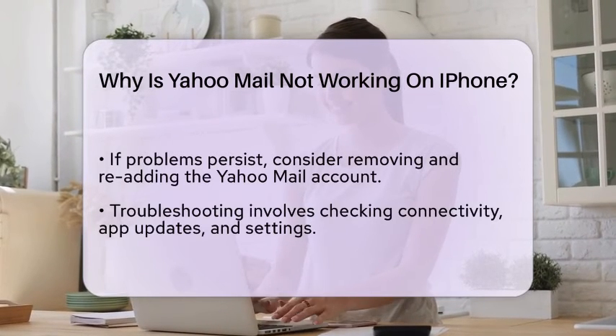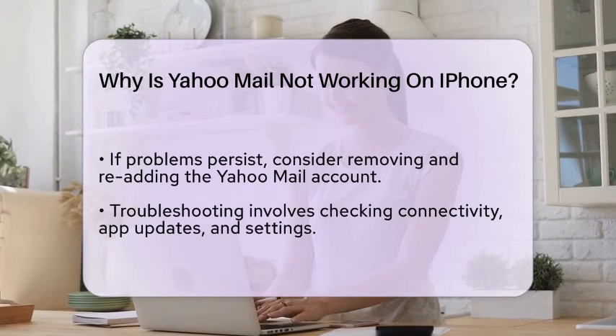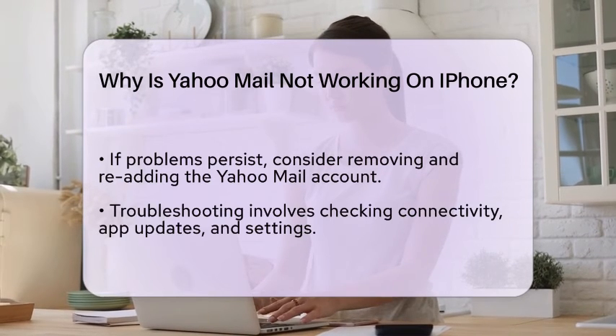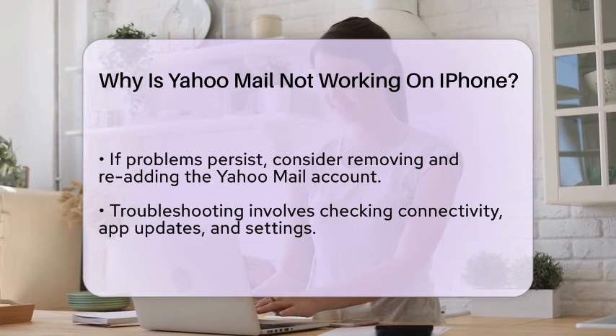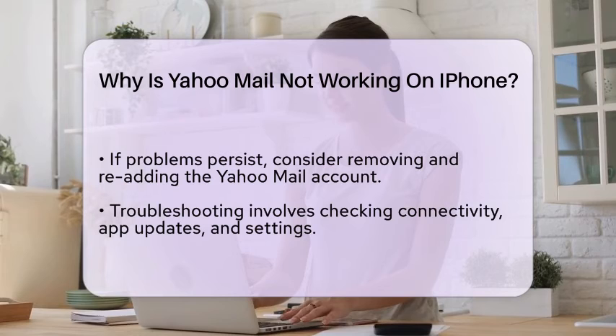Additionally, there may be temporary server issues on Yahoo's end. If the Yahoo Mail servers are down or experiencing problems, this can affect your ability to send or receive emails. You can check Yahoo's official status page or social media channels for any announcements regarding outages.